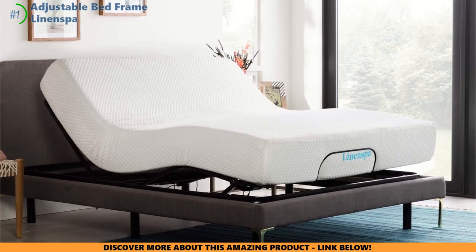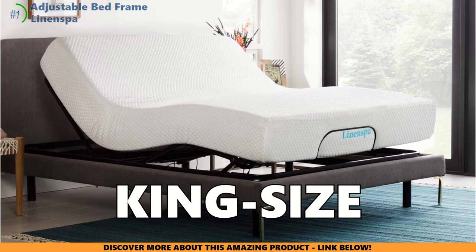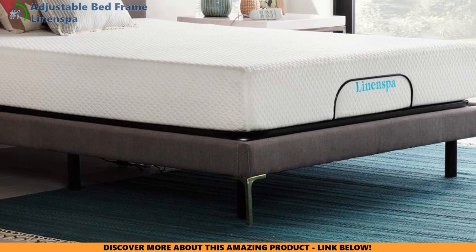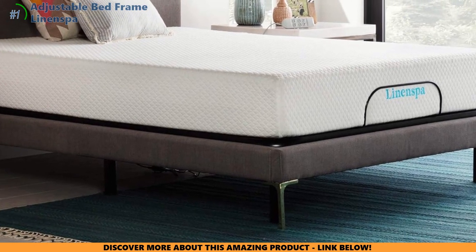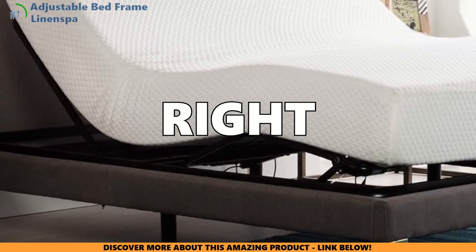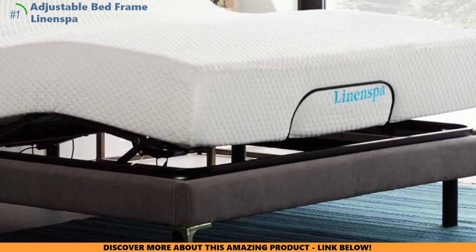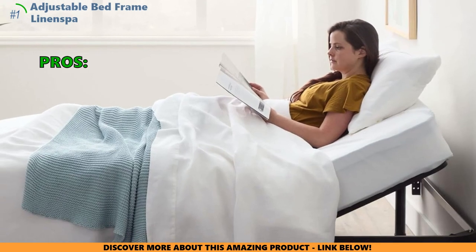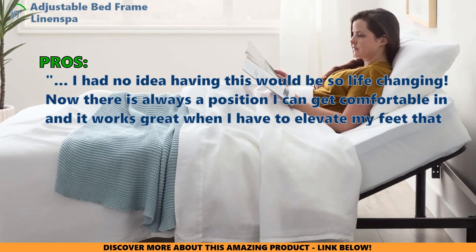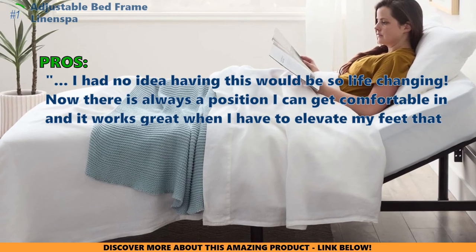Here's the real clincher: if you and your partner have totally different sleep styles, you can create a customizable king-size setup by combining two twin XL bases — genius, right? The Linen Spa Adjustable Bed Frame offers a solid solution for anyone looking to take their sleep comfort to the next level. Just make sure you've got the right mattress and you'll be well on your way to saying goodbye to nagging back pains for good. Customers love it, saying: "I had no idea having this would be so life-changing. Now there's always a position I can get comfortable in, and it works great when I have to elevate my feet that have been injured."